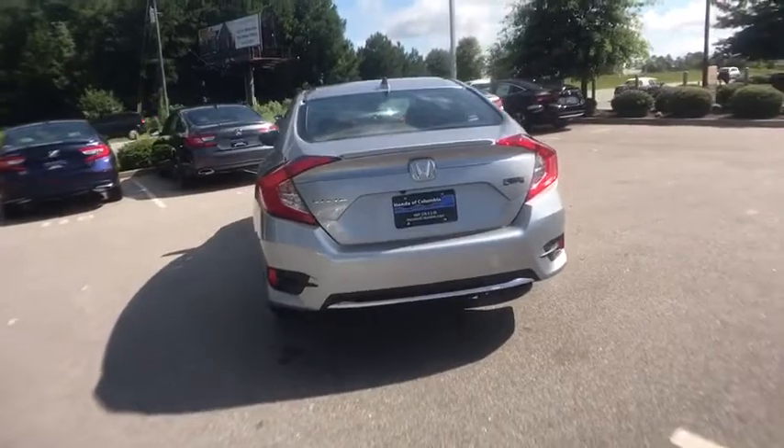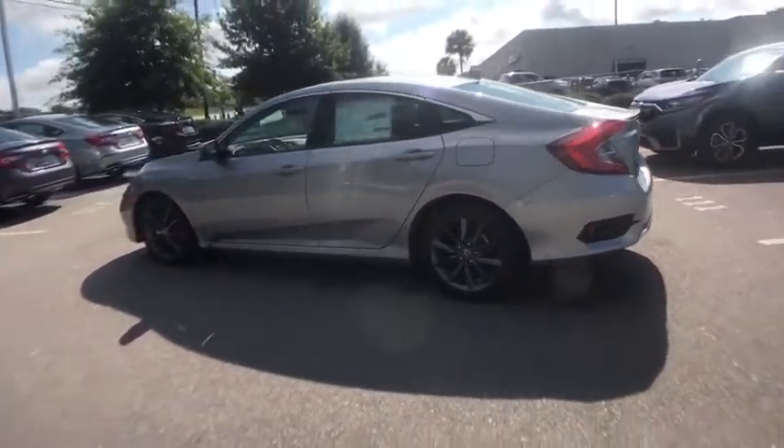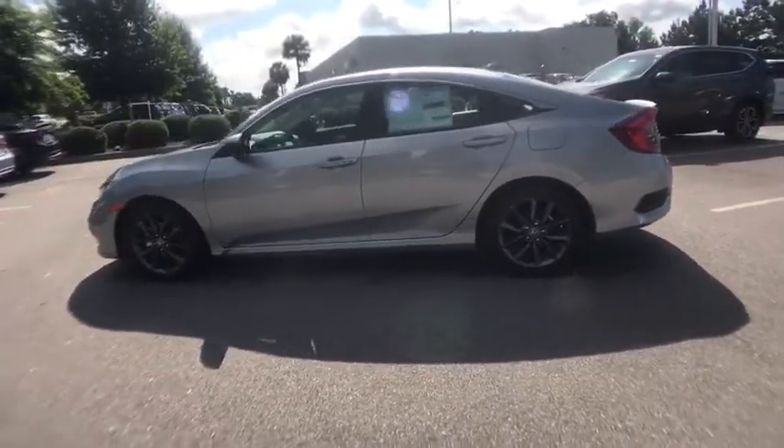Traction control, dual airbags, alloy wheels, power steering, four-wheel disc brakes, eight speakers, electronic stability control, fog lights.